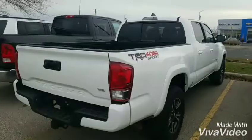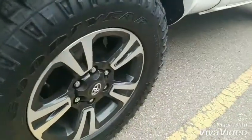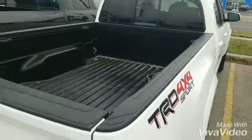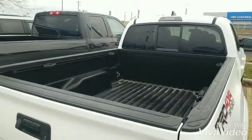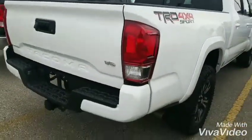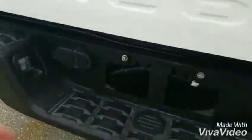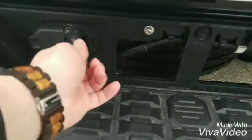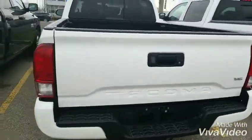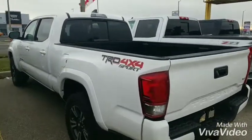Just having a quick walk around the outside. Just a better look at the 17-inch wheels. As you can see, it is the TRD 4x4 Sport V6 with the trailering package. Here's your 7-pin and there's your 4-pin connectors. Very, very clean truck — absolutely spotless.